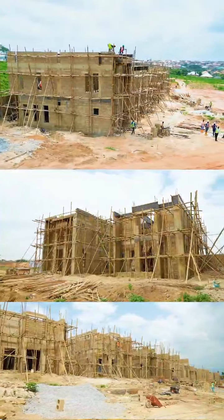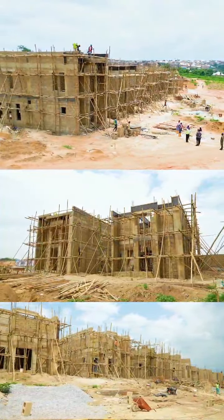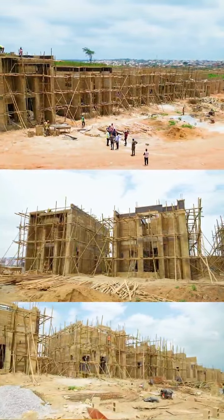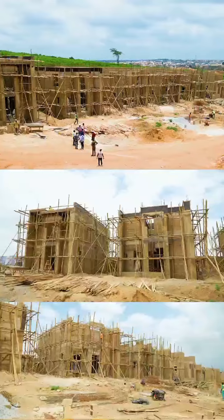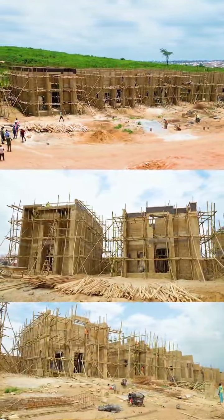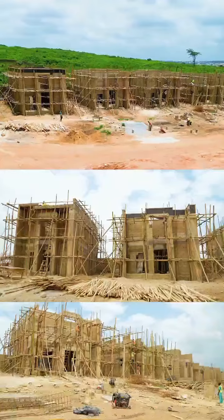We are really bringing Lagos to Ibadan. With the progress of work we have here and the quality of work we are maintaining on site, I think it's top-notch. We have the best set of engineers on this project and we are following every professional procedure to have the structures built.